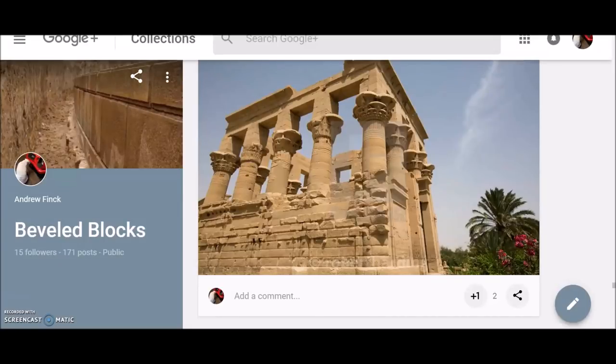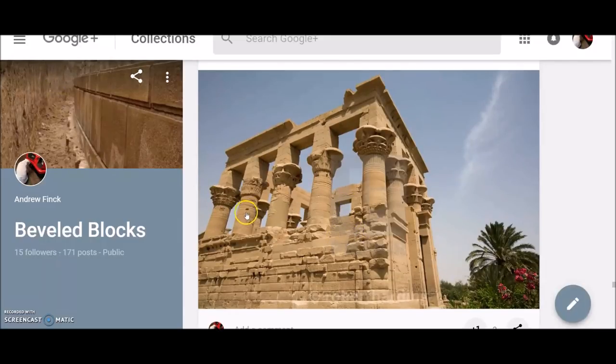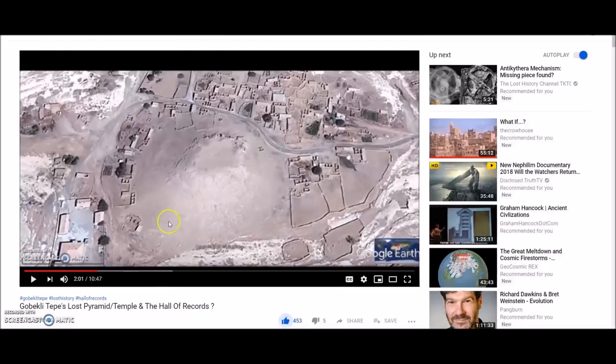Hello everyone, welcome back to part 12 of the mystery of the bevel blocks. I apologize for the lack of videos lately — it's been a pretty long week, but I finally have some time to sit down and go through a bunch of these sites with you today. And I think we're just going to have to keep this as an open-ended series, because Chuck over at CFapp7865 put out a video yesterday on Sogmatar. I'll put the link in the description.